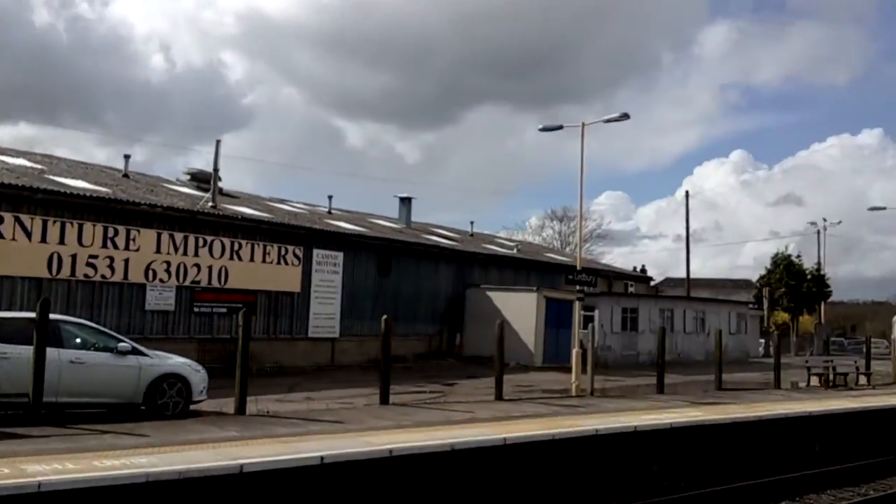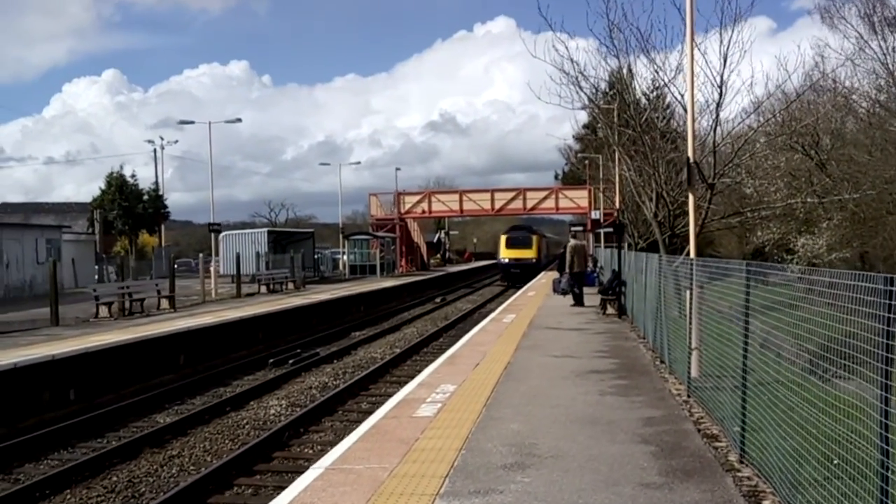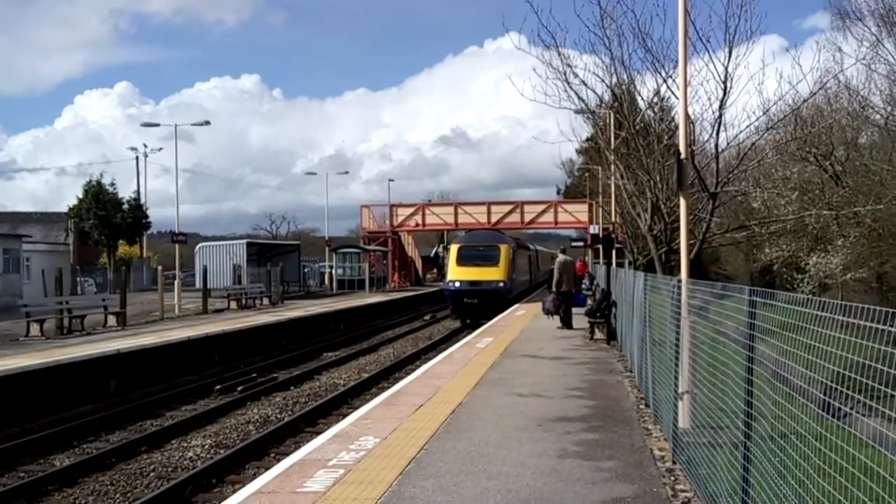The old signal box there and the Intercity 125 here — join us. This is Hereford to Paddington, your daily rail special.